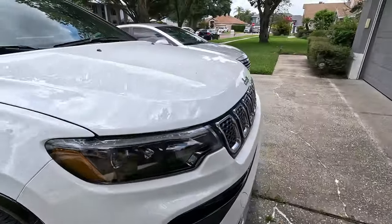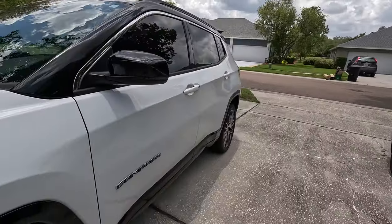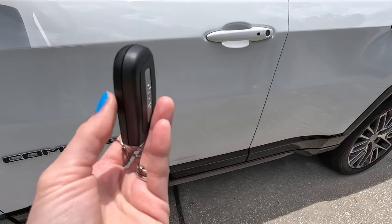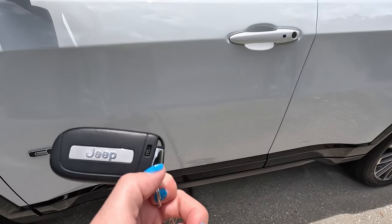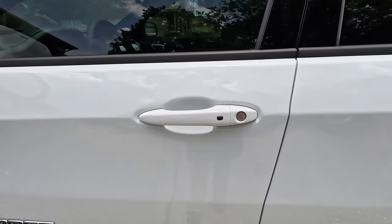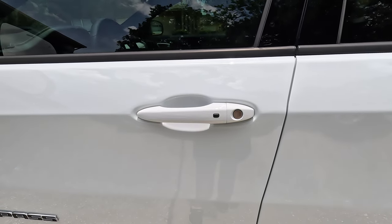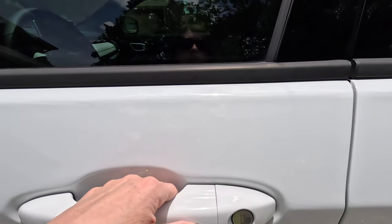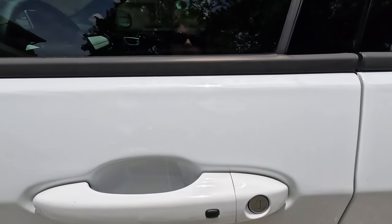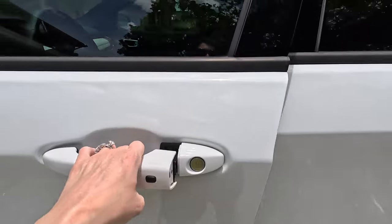Another thing I want to show you is that this car uses a proximity key fob. Here is the key fob — it has a little switch on the back that you can pull the actual key out of if you need it. But I have the key fob in my back pocket right now. It works via proximity, so you have to get pretty close, but I'm going to lock it and now unlock it. So that's the proximity usage.